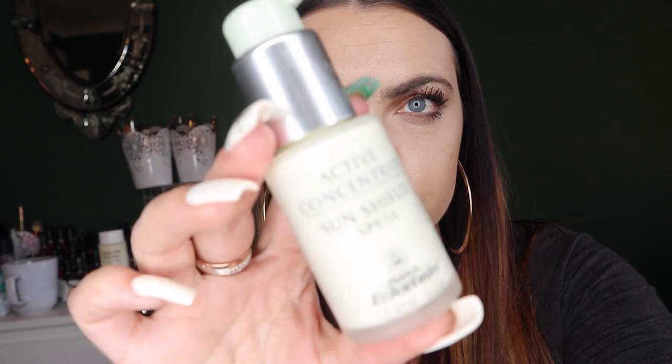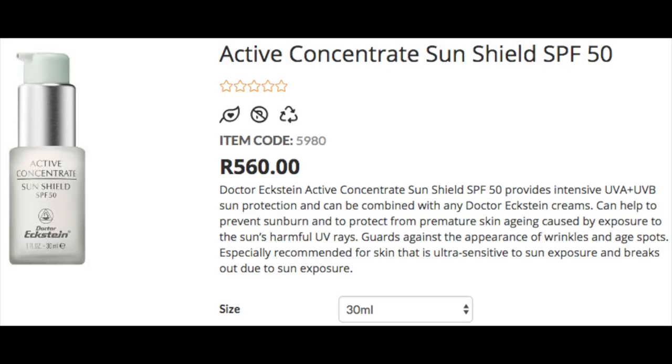I have spoken about my love for this next product endlessly on Instagram — and I'm talking about the Active Concentrate Sun Shield from Dr. Eckstein. Never in my life have I used a sunblock that is non-greasy on my skin, allows my skin to actually breathe without clogging and causing acne, and does not smell like sunblock. I have a massive issue with the smell of sunblock — it brings back bad childhood memories. This doesn't have that scent at all; it smells more like everyday skincare products. It doesn't smell like a specific SPF product, which I love.